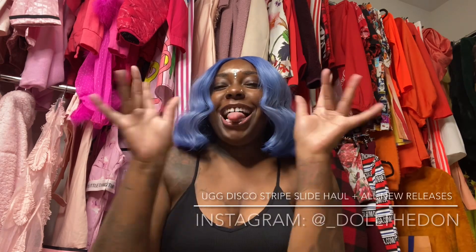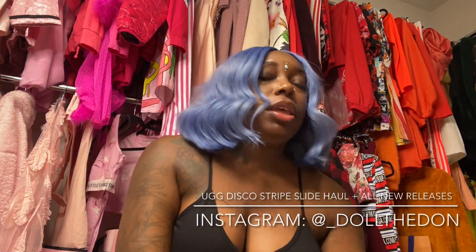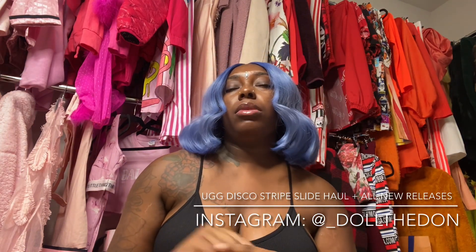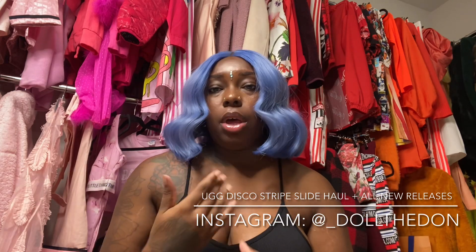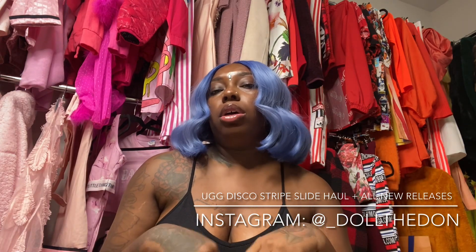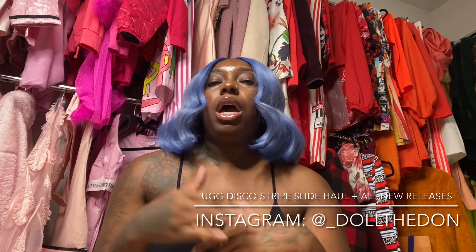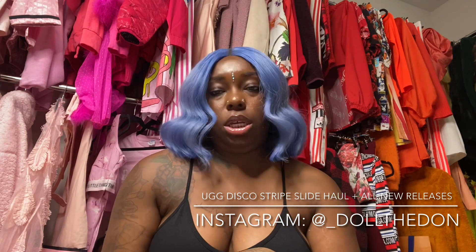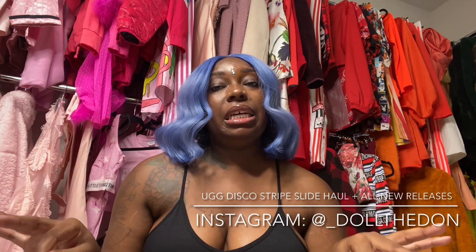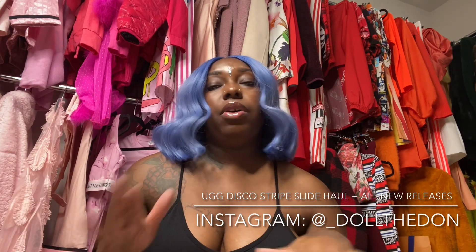Hey y'all, I'm back and yes this is a haul and yes it's disco slides — the new one. I'm gonna be doing things a little differently this time, so after the try-on part of this haul I'm gonna show you guys all the new releases in the little mini video I put together. Y'all just tell me what y'all want to see in person, because honestly I'm not really feeling a lot of the new releases.